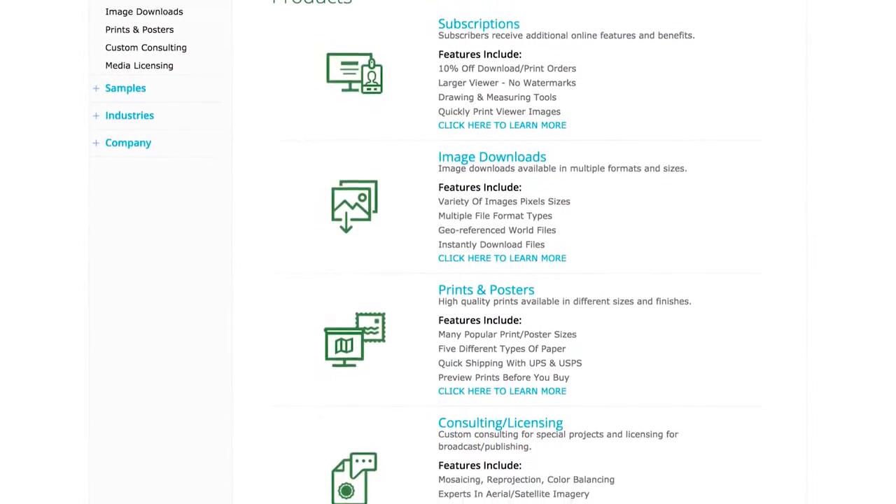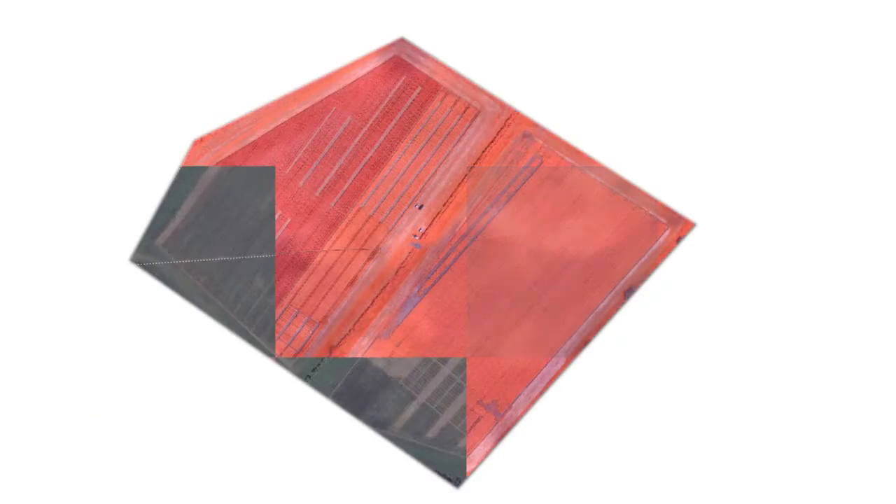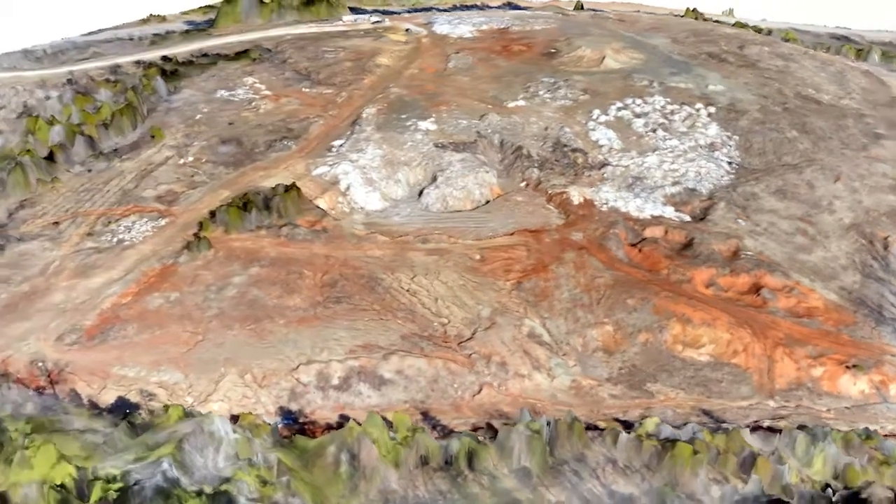TerraServer provides the highest quality products ranging from 30 to 50 cm visual and 4 and 8 band multispectral imagery to 3D models and base map imagery.